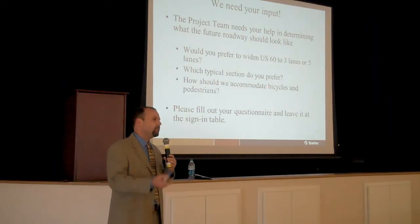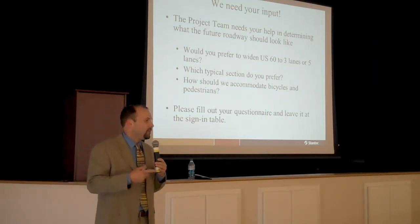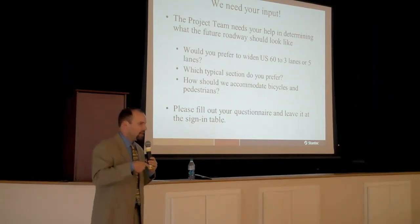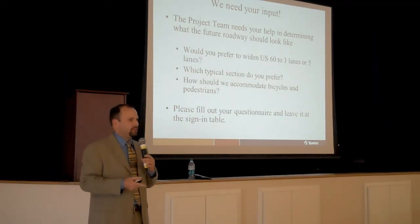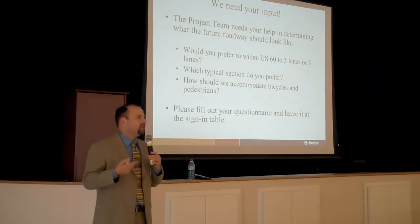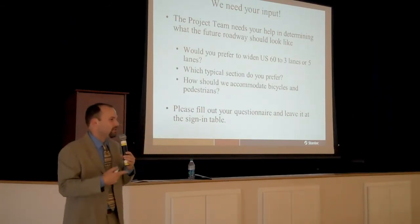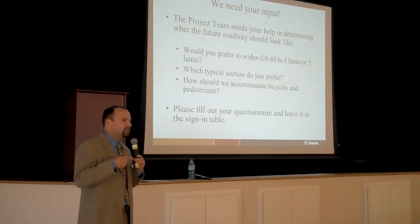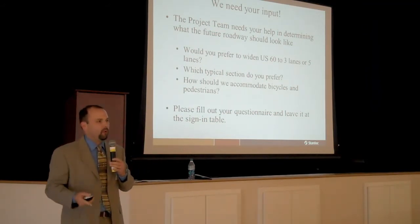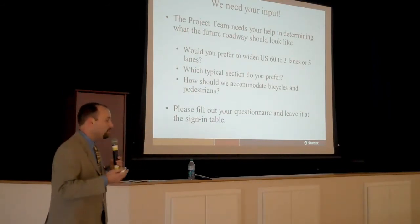The questionnaire was folded inside of the handout and is a double-sided form. We would like for you, if possible, to fill those out tonight, but if you can't, we do have envelopes provided where you can fill it out later and send it in to the Transportation Cabinet. On the front of the form, we've got some general questions — do you live along the corridor, do you own a property that might be affected, how often do you drive it. The back side has more specific questions that we really need answered before we can move forward. Specifically, there are three questions I'm going to talk about that we'd like you to pay particular attention to.